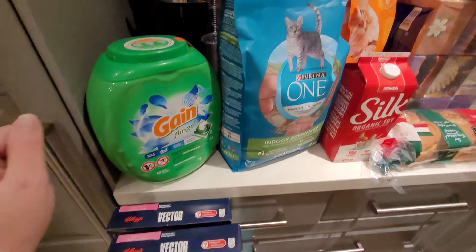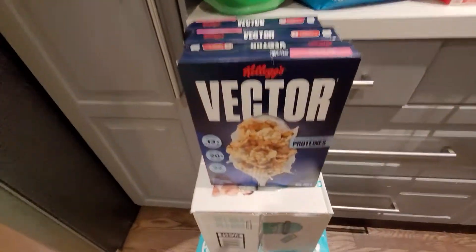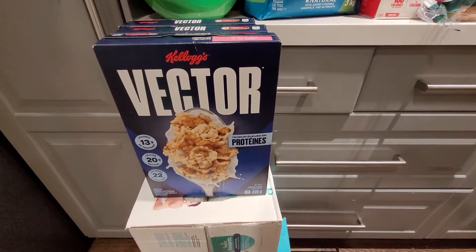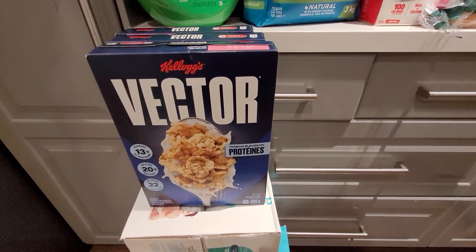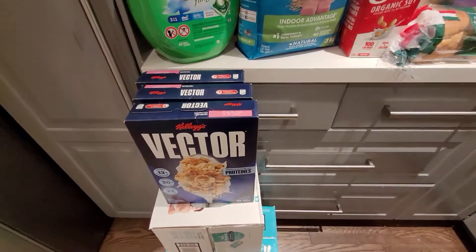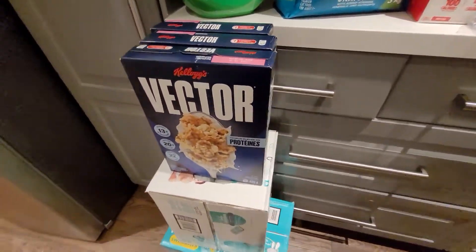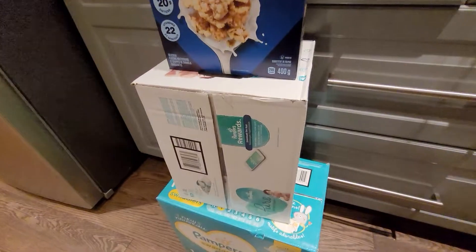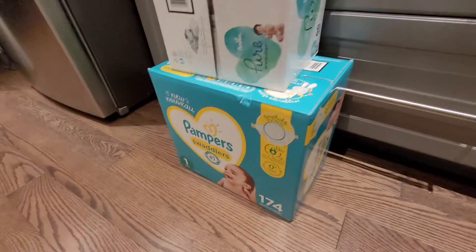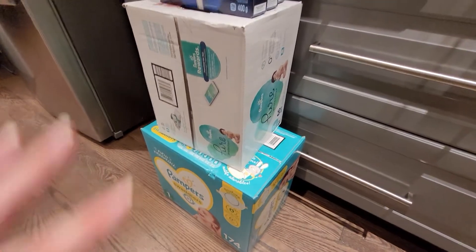The Vector cereal — I price matched it to $3.99 and I had two dollar off coupons, making it cheaper obviously. Then the Pampers Pure and Pampers Swaddlers — there are a couple of things going on with these.